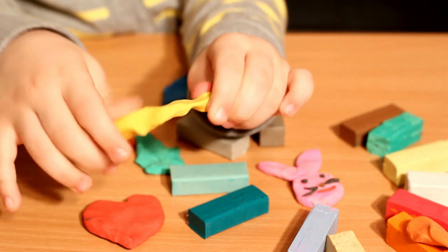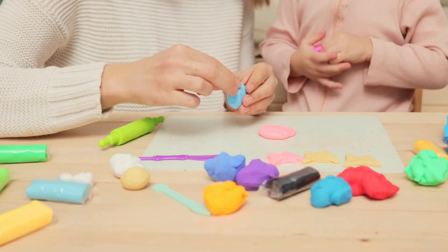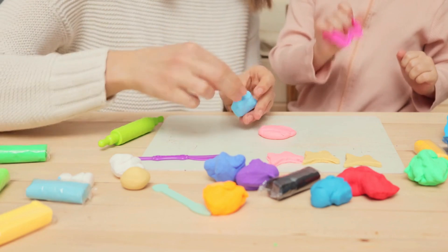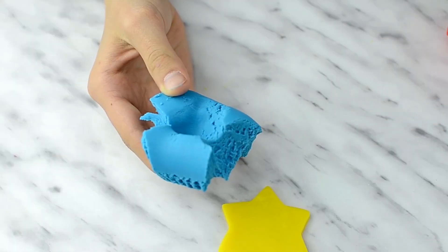Beyond the fun, Play-Doh offers educational benefits by helping children develop hand-eye coordination and fine motor skills. Its colors spark creativity, while sorting and mixing them introduces kids to color recognition.